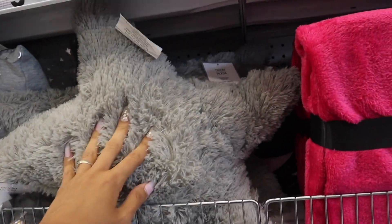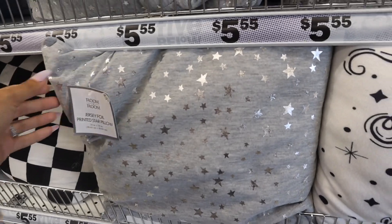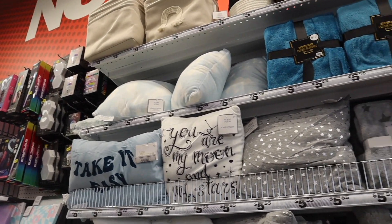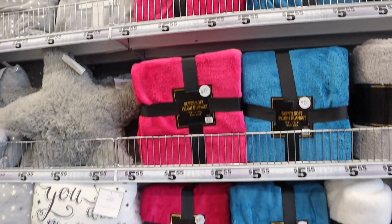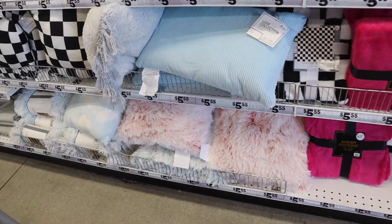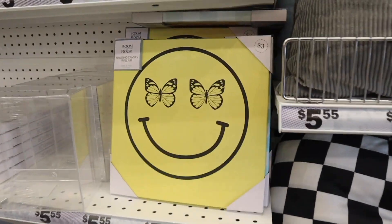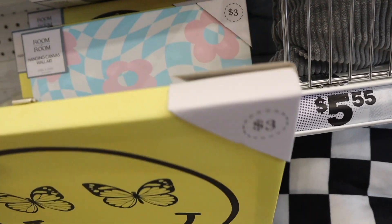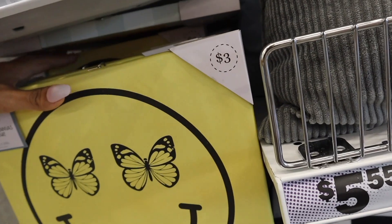I recently got the star pillows and the moon pillows, but there's another new one — gray with silver stars, how cute! They also have cloud pillows. Just know every Five Below location is different, but I love the cozy ones. New decor — the smiley face with the butterfly eyes, that is the cutest thing ever! All of these are three dollars which is amazing.